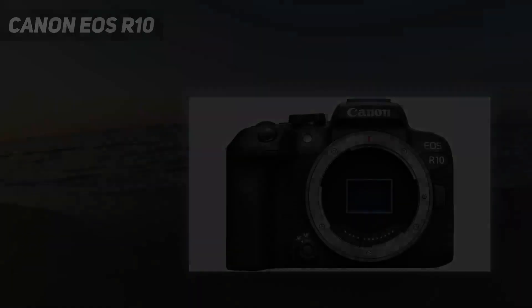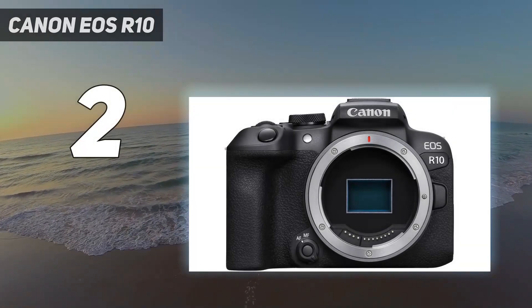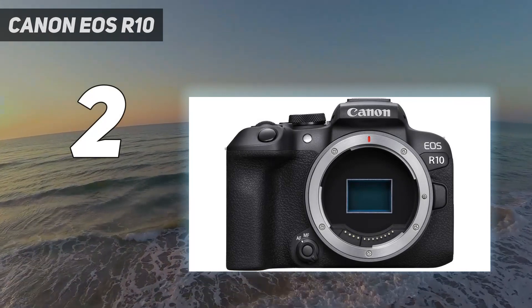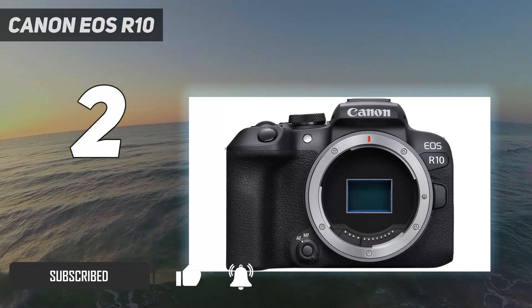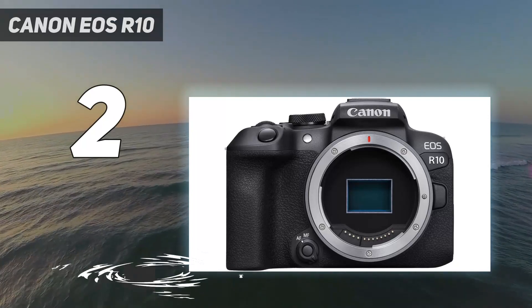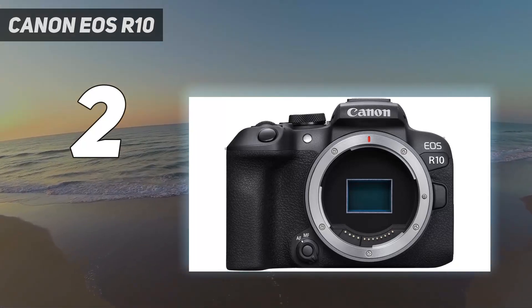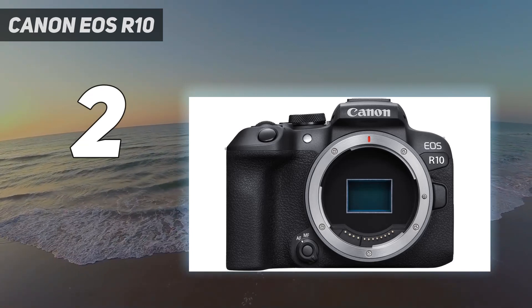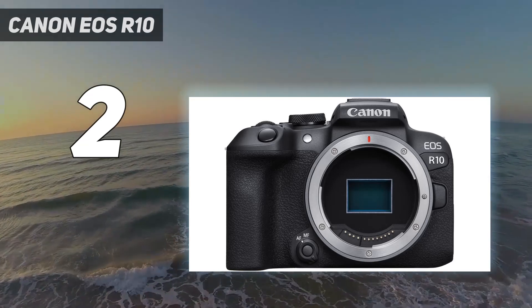Number two on my list: Canon EOS R10. There are cheaper mirrorless cameras for beginners, but none that can match the versatility of the Canon EOS R10. From our tests, two features set the R10 apart for learners: its 15 frames per second burst shooting rate, and powerful subject tracking autofocus which operates across 651 AF points — combining to make it a fantastic performer, particularly when subjects are fast moving.